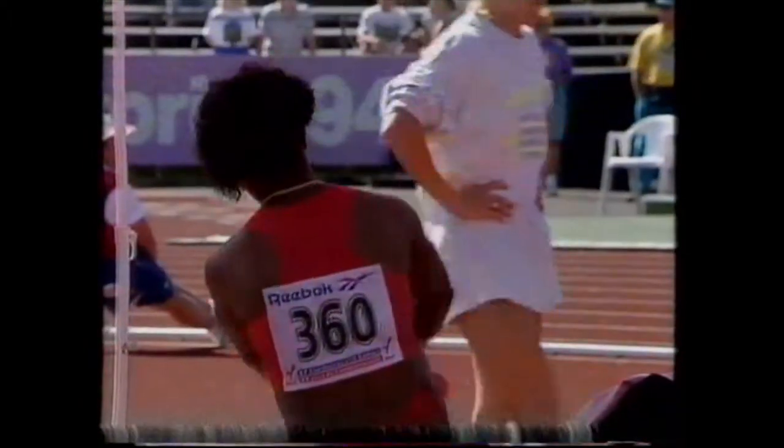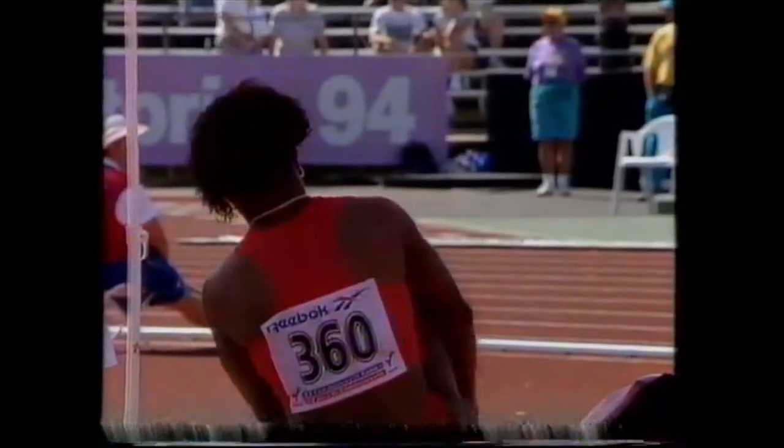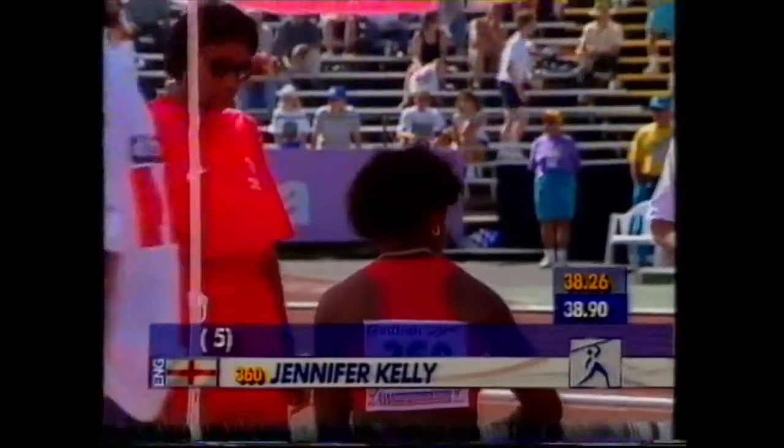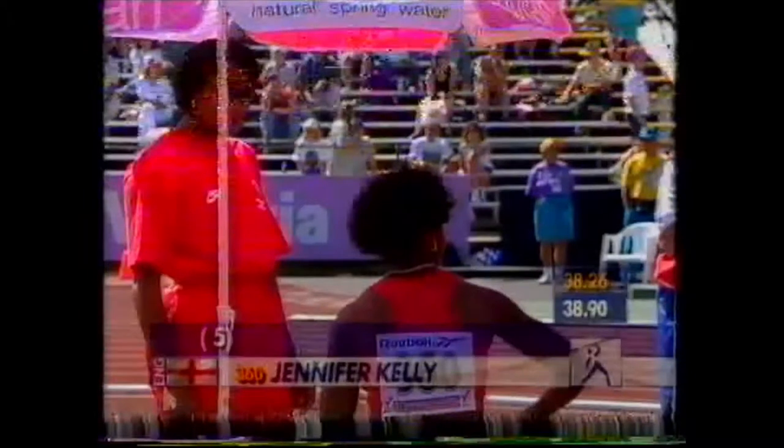Denise Lewis' second round throw has run about 47 meters, so no improvement, and that wasn't surprising because she went out to a lifetime best. 38.90, though, for Jenny in the second round.